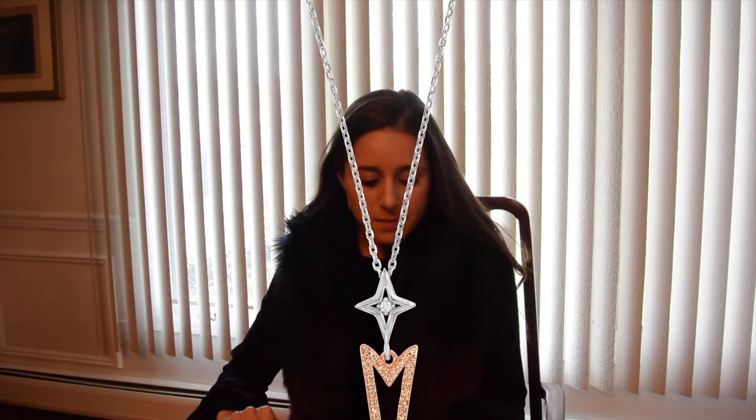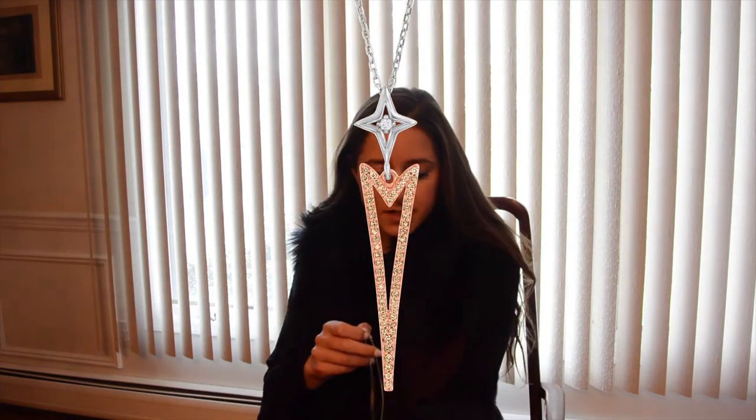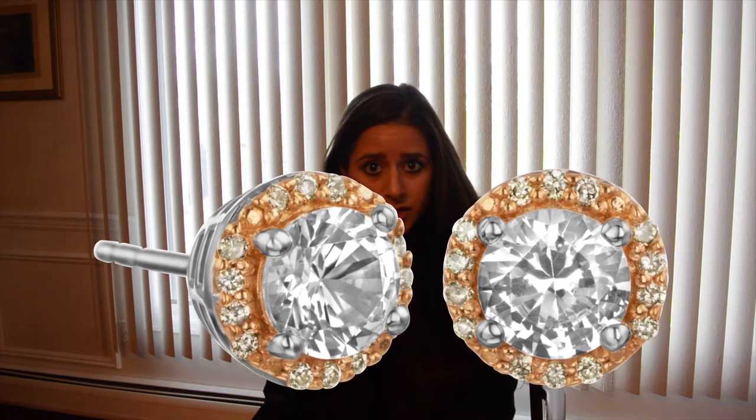Welcome back to Try It On Tuesday. Today I'm going to be talking about sterling silver with natural color diamonds. I already have these earrings on with cappuccino diamonds and they're sterling silver. I'm going to try on a pendant that matches with these earrings, and also try on these studs — white sapphires in the center with natural color cappuccino diamonds going around like a halo.